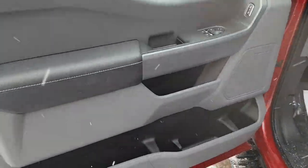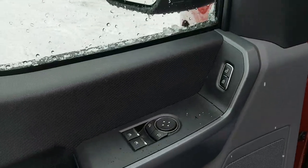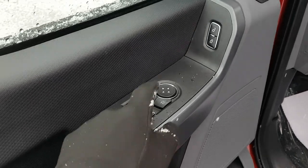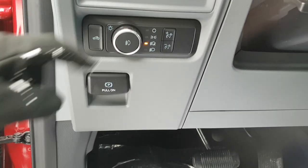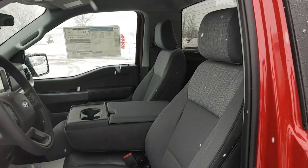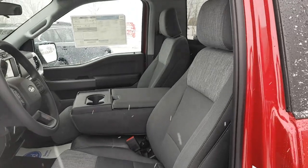Stepping into the vehicle, there's plenty of storage on the inside of the driver and passenger doors. You have power windows and locks — the windows are automatic, so you just flick it once and they go up or down. There are automatic headlights and you can turn on the bed lighting from there. You also have your parking brake. Really comfortable seats on this truck.